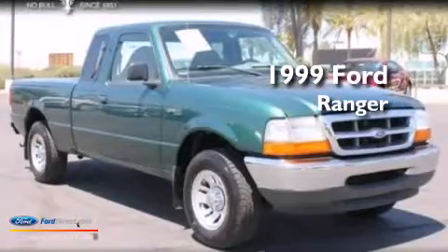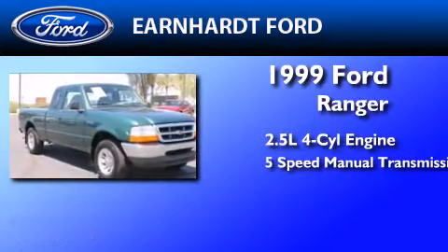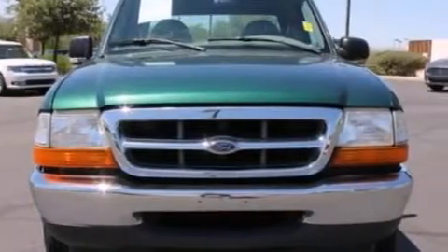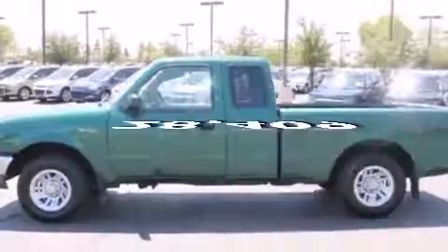This is a 1999 Ford Ranger. It has a 2.5-liter four-cylinder engine and a five-speed manual transmission. Features include 12-volt power outlets, a passenger-side airbag, privacy glass, an anti-lock braking system, and this vehicle has fewer than 29,000 miles on the odometer.